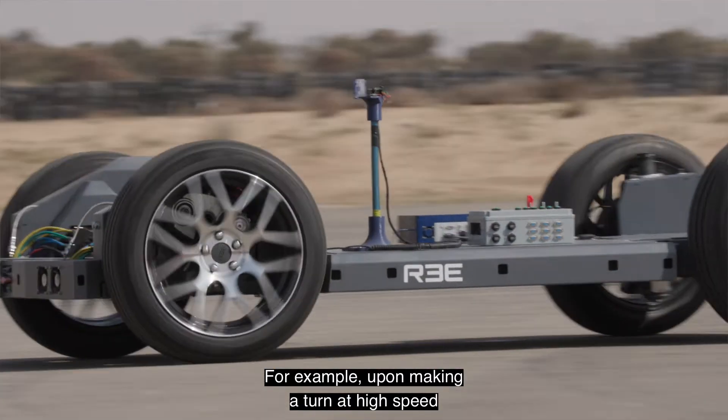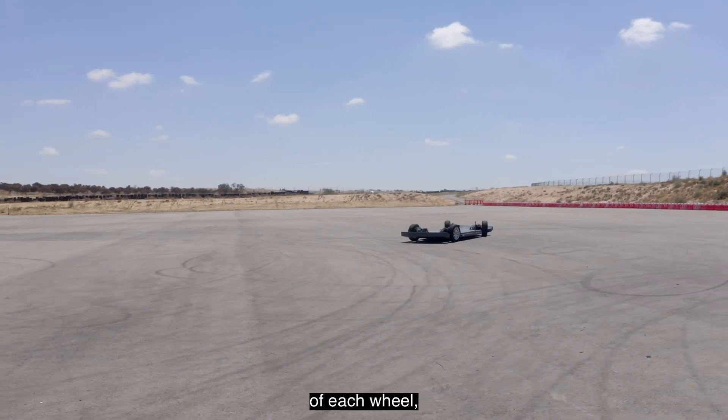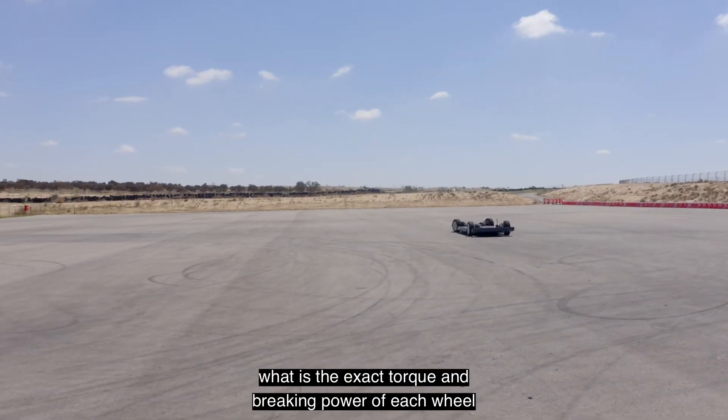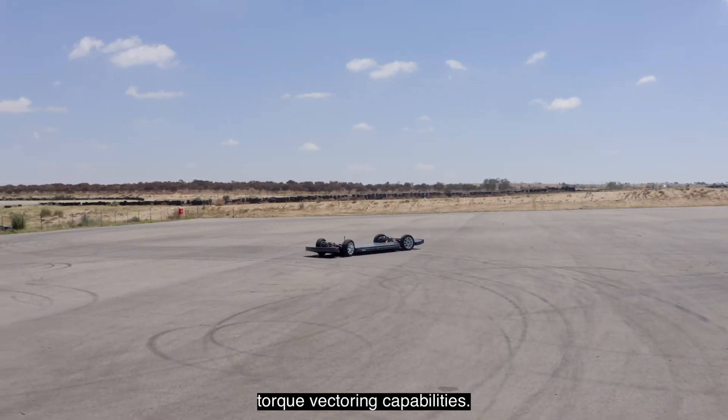For example, upon making a turn at high speed, the re-center will decide what is the exact steering angle of each wheel, what is the exact torque and braking power of each wheel, and whether we should activate torque vectoring capabilities.